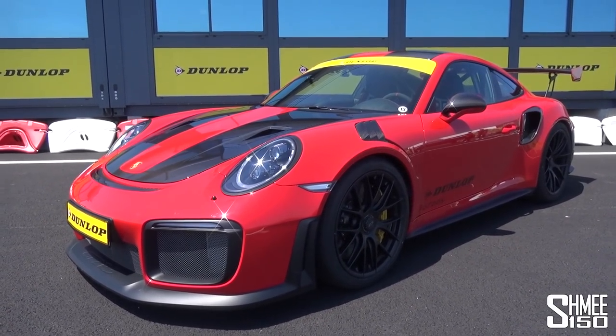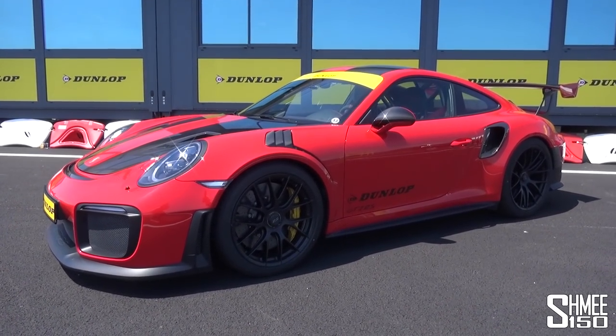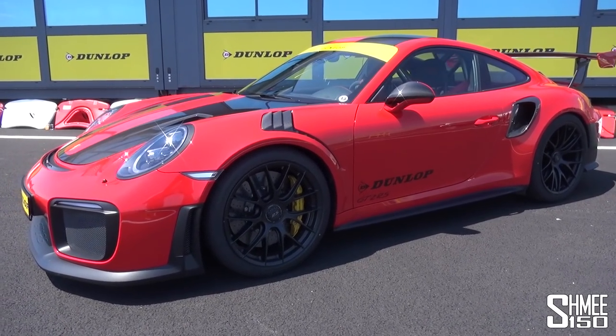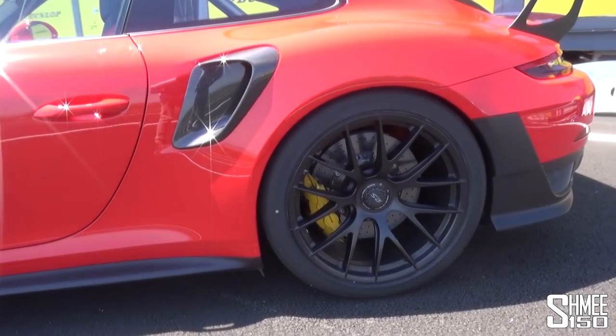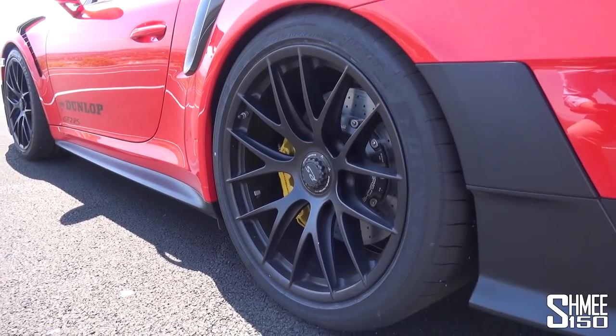You're no doubt familiar with its record time at the Nürburgring Nordschleife — 6 minutes, 47.3 seconds — making that the record for a production car around the green hell. I'm here with Dunlop to experience the car on their test track, and we're going to be driving it on the Sport Max Race 2 tyres. They're a partner of Porsche and developed the second generation of the tyre specifically for this car.